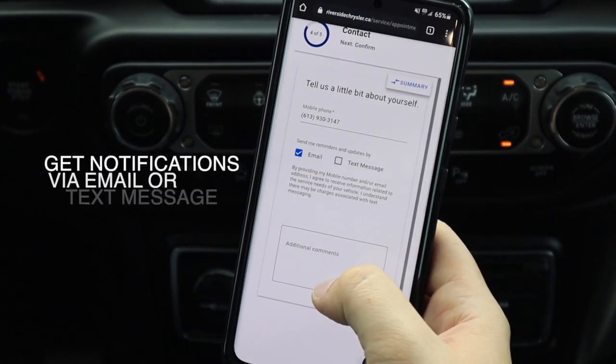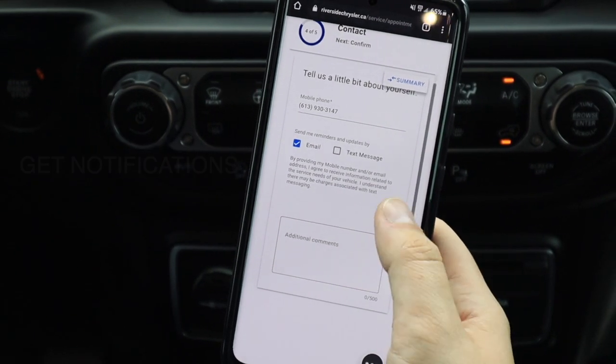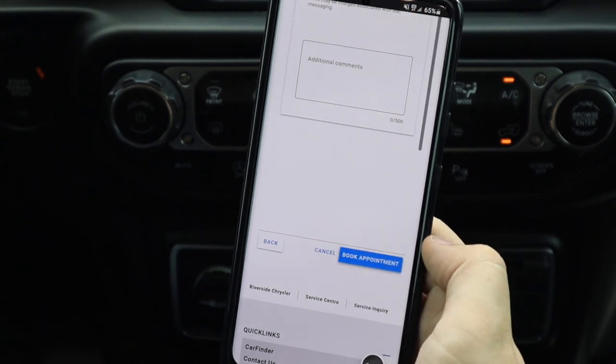Here you can choose if you'd like an email or text message, and if you'd like to leave additional comments. And right there, you book the appointment.